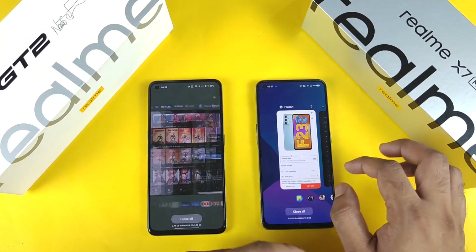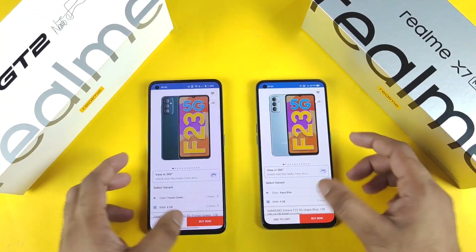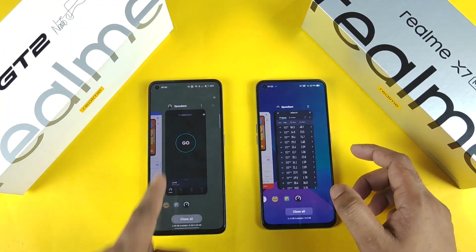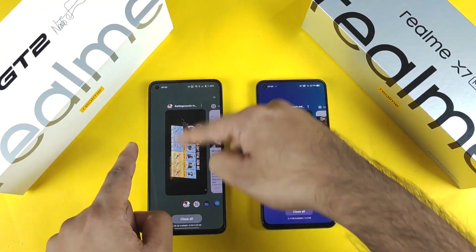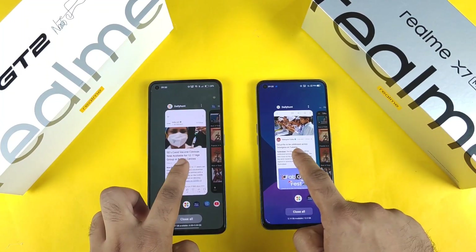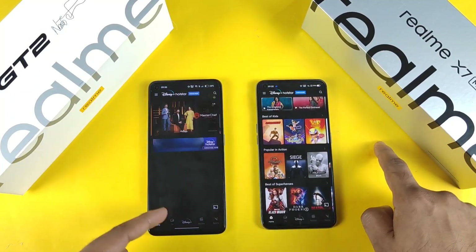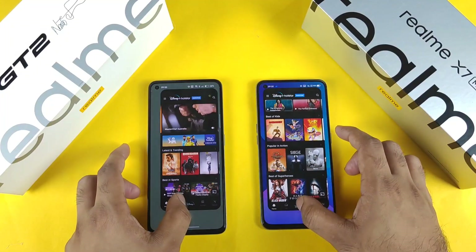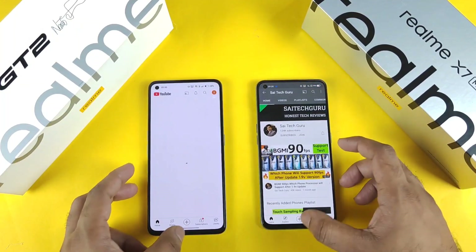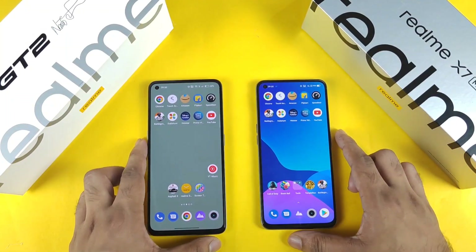If a phone functions like this from the beginning, after even two years you won't need to rely on software updates to fix small issues. You can see most applications are getting reloaded in the background on the 8GB device. Dailyhunt got reloaded but it's there. Hotstar again got reloaded but it's there in the bottom menu. Prime Video is there, YouTube my page is there — but some apps are not there. It clearly shows the difference.